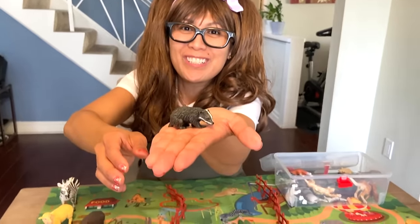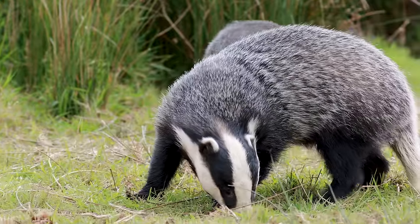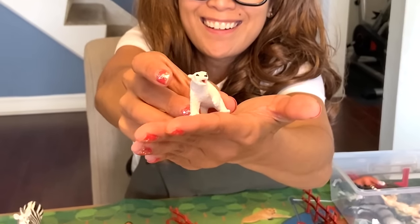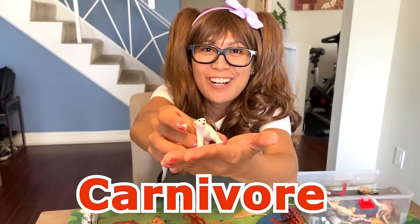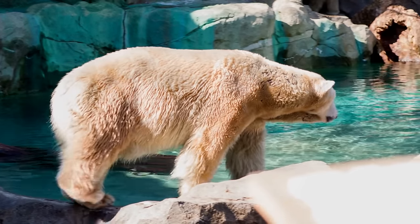Oh, look at this badger! They are omnivore. 80% of their diet is made of earthworms. A polar bear! Carnivore! Their body requires a diet based on large amounts of seal fat.